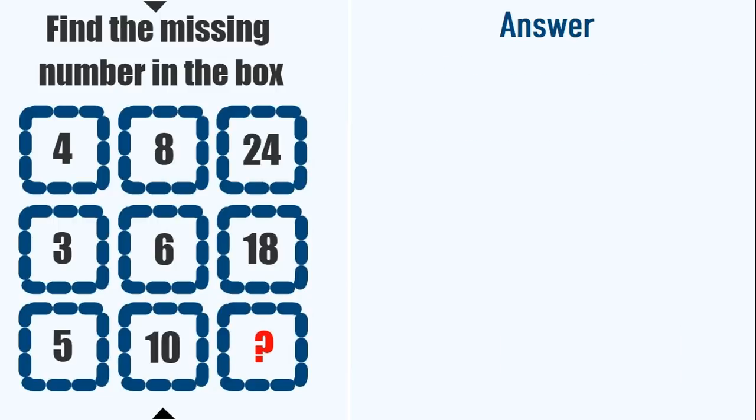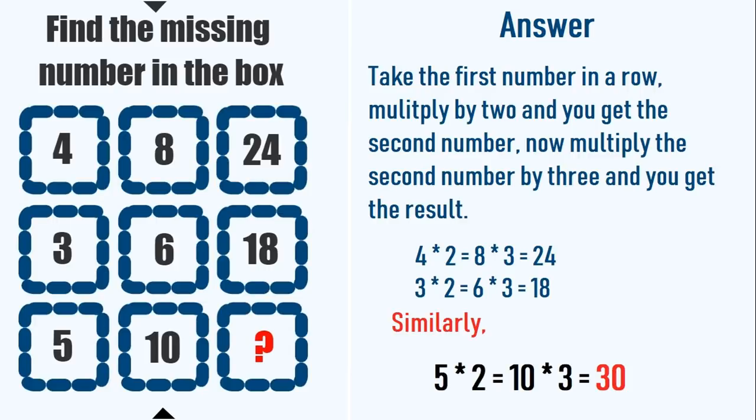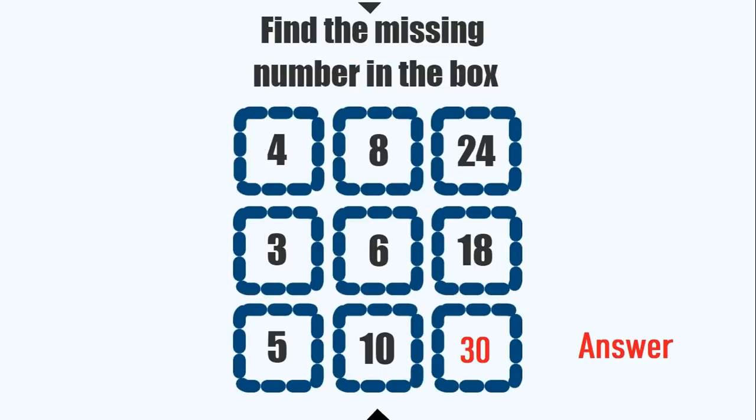The trick to solve this puzzle is to think about the relation between boxes horizontally. Take the first number in a row and multiply by 2 to get the second number. Then multiply the second number by 3 to get the result. So 4 × 2 is 8, and 8 × 3 is 24. On the second row, 3 × 2 is 6, and 6 × 3 is 18. On the last row, 5 × 2 is 10, and 10 × 3 is 30. The correct solution of this puzzle is 30.